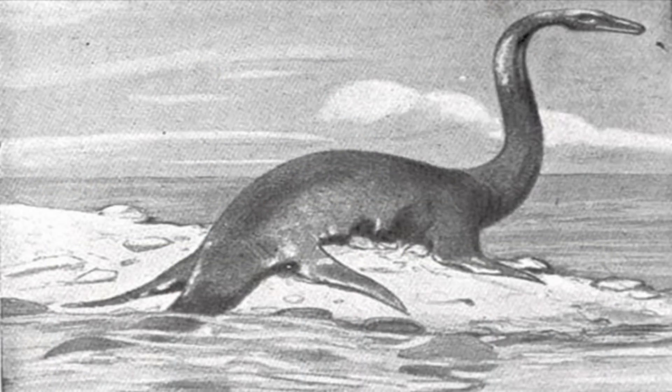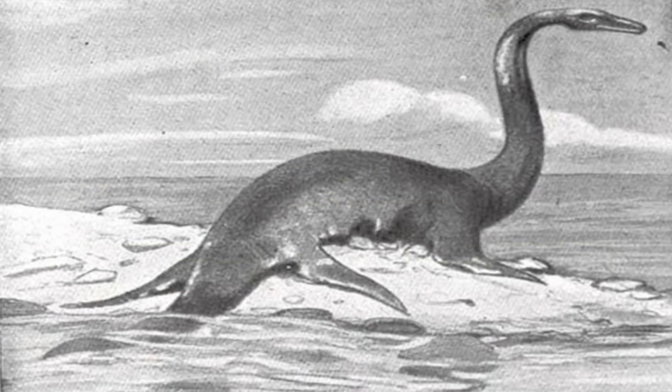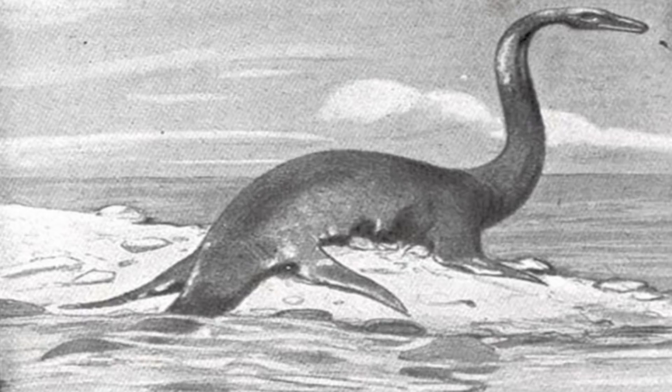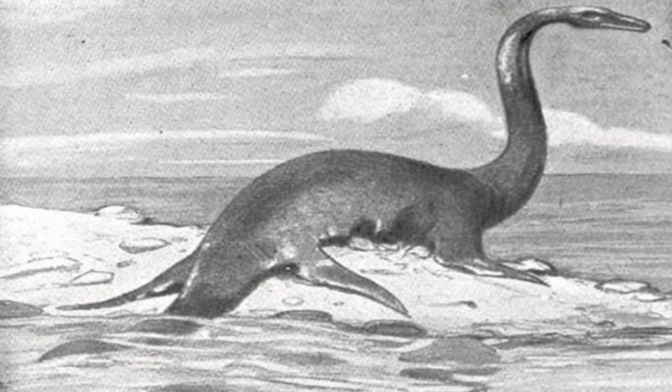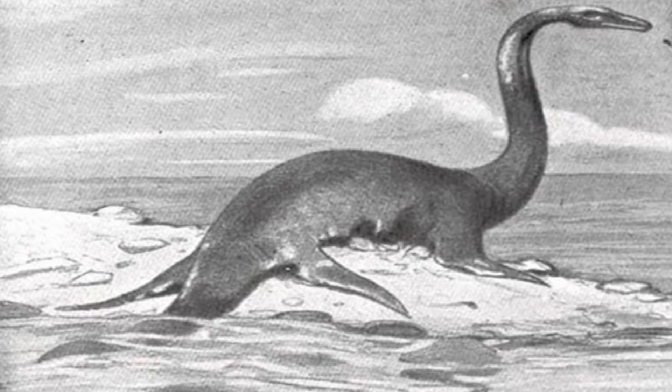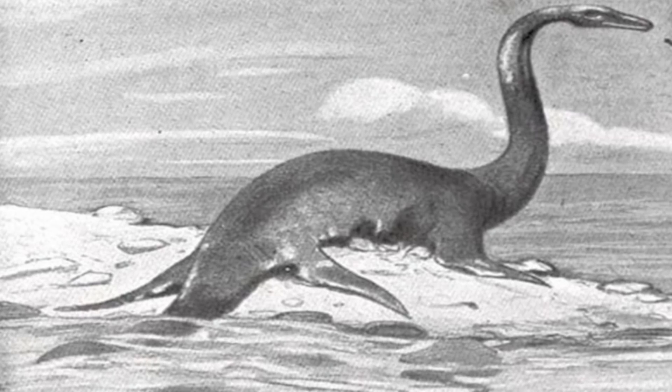The Loch Ness Monster is nothing new. The first written record about the creature relates to St. Columba, an Irish monk. He was said to have banished the monster into Loch Ness during the 6th century, and described it as a beast that lived in the water.